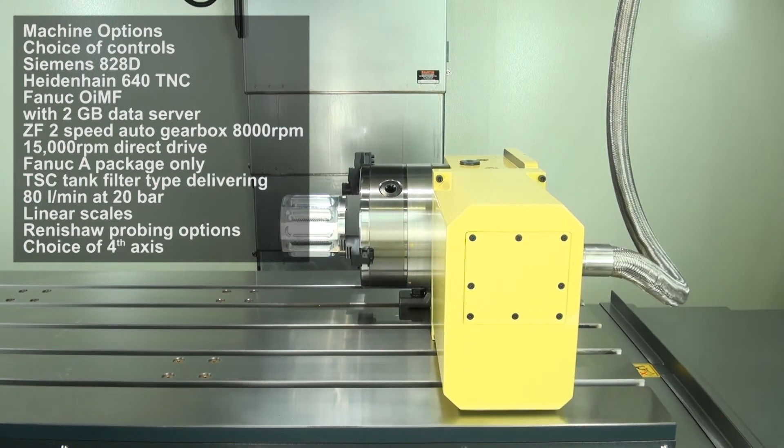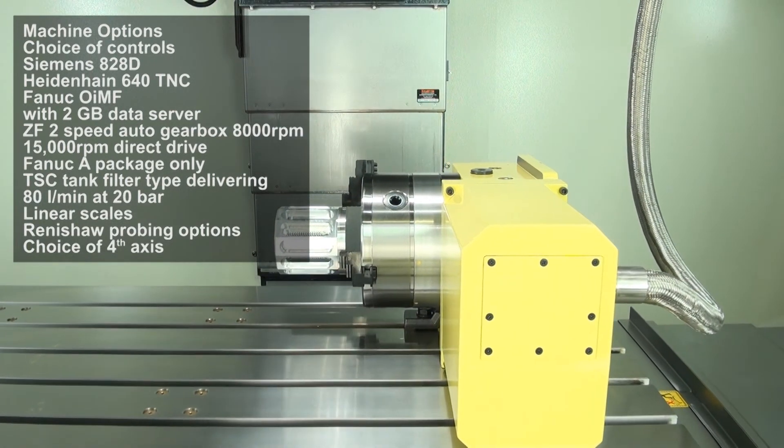There are many other standard features and options. For a full specification on the Dugard 1000 Y Plus VMC, please go to our website dugard.com.